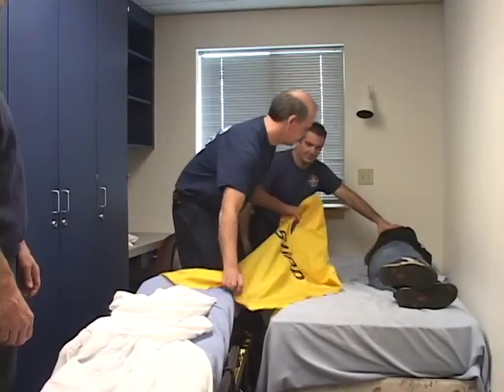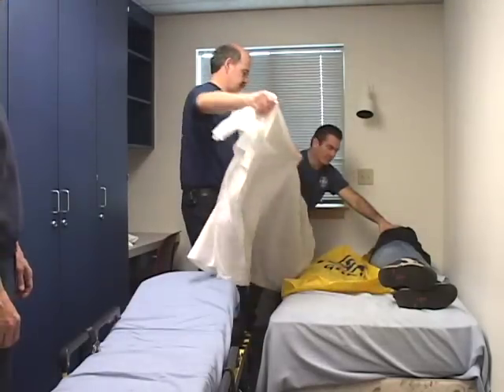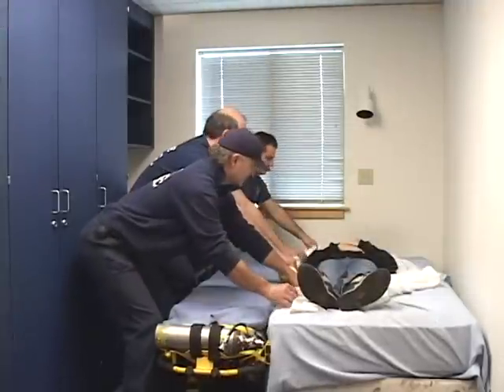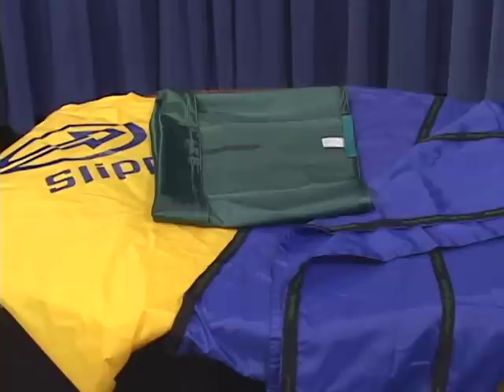Another example of equipment selection is a lateral transfer device. Slide sheets are made of a slick material that reduces friction during lateral transfers, which decreases the stress to your low back. They are lightweight, can be stored quickly, and are comfortable for the patient. There are a variety of styles available for your equipment committee to consider.